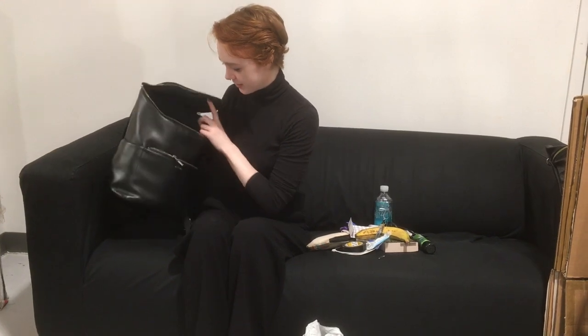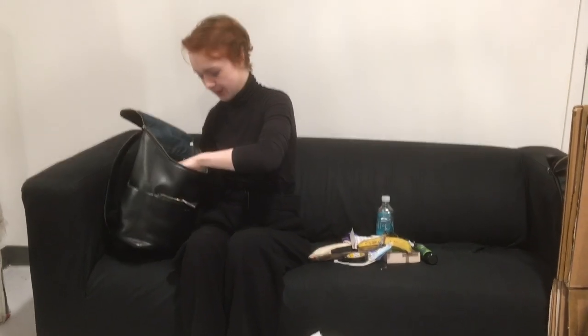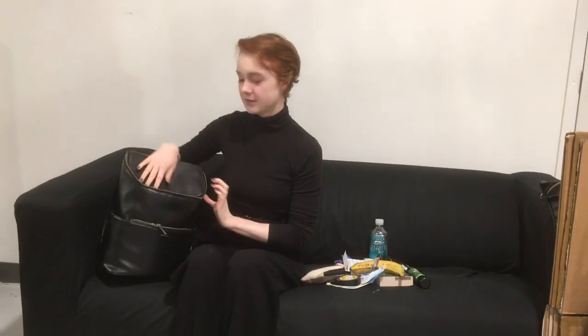Very exciting. Very necessary. And I think that's everything in here — oh, we also have bobby pins, but I'm not gonna pull those out. So yeah, that's what's in my model bag.